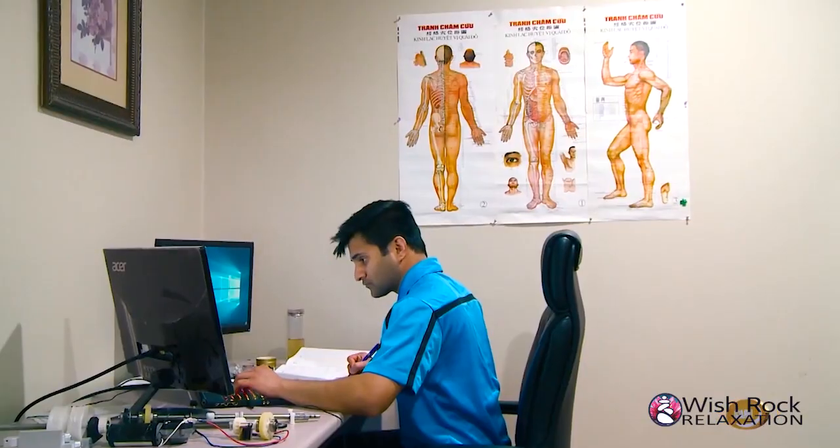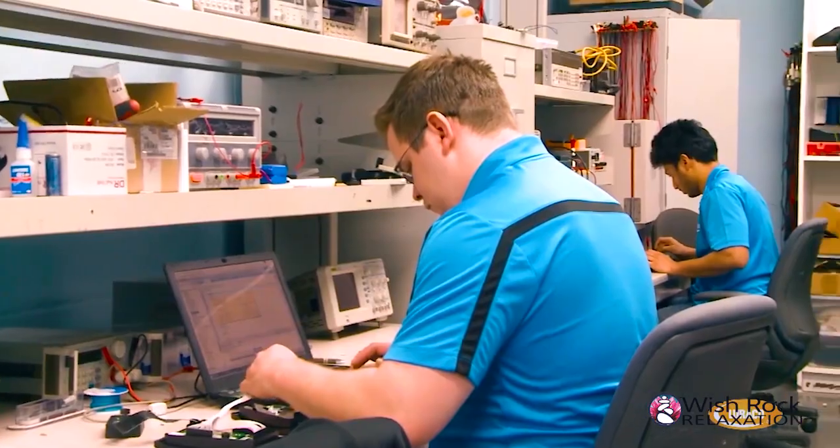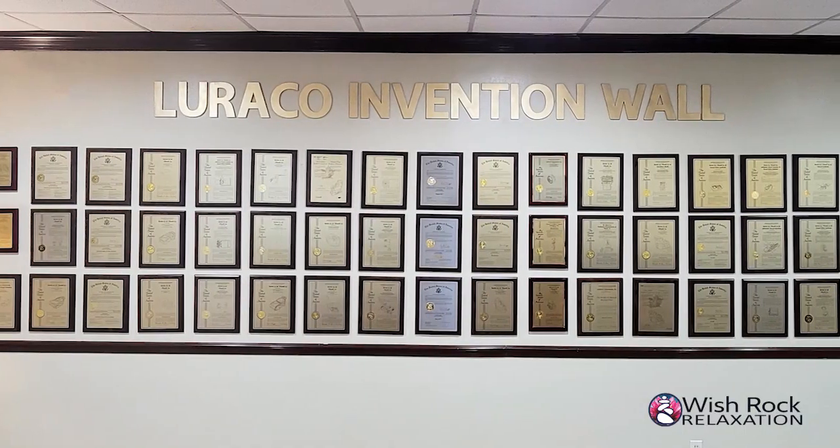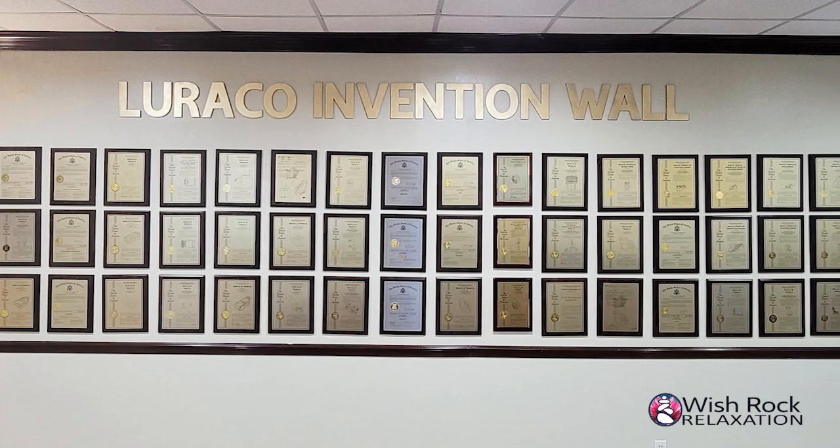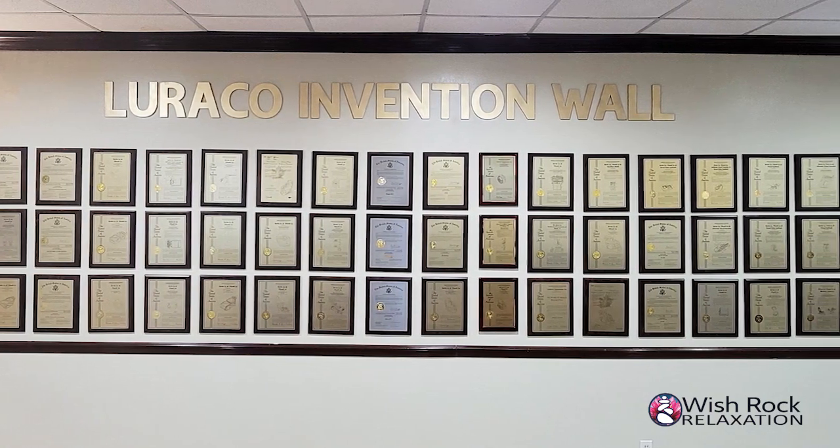Larocco spent the last five years developing the new i9 Max series, a ninth generation of Larocco medical massage chairs full of unique and advanced features for delivering superior and medicinal massages. As a result of the hard work of the Larocco research and development team, the i9 Max series has already been awarded seven U.S. invention patents, with several more patents pending.